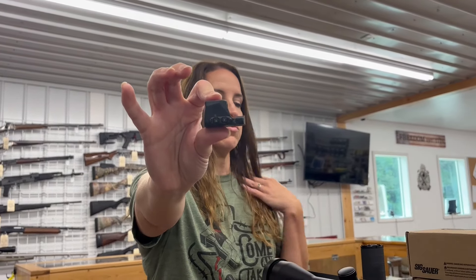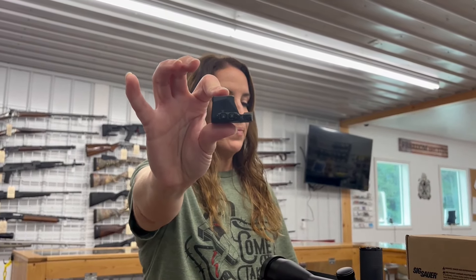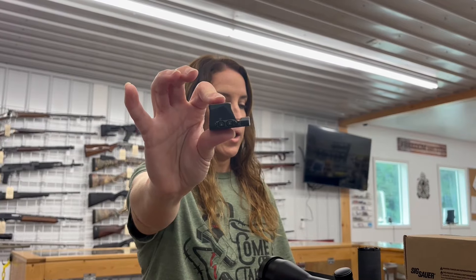For a Sig red dot — the Romeo X reflex sight. This one is a circle dot, $365.